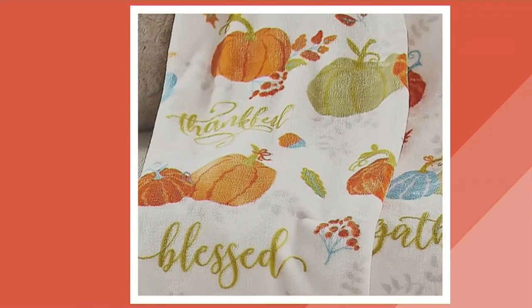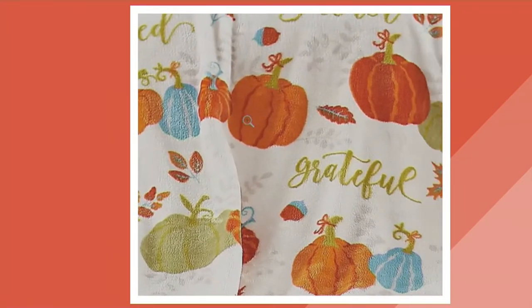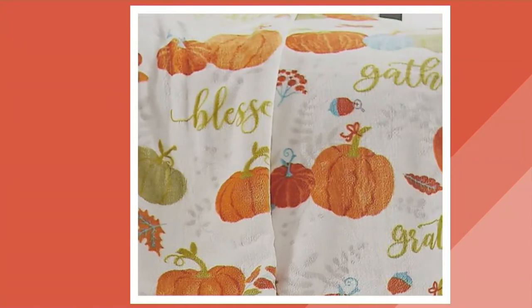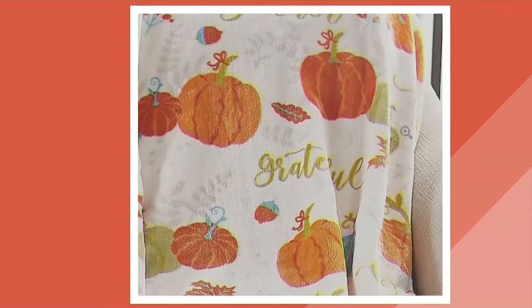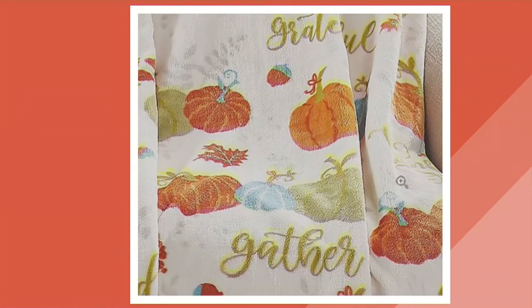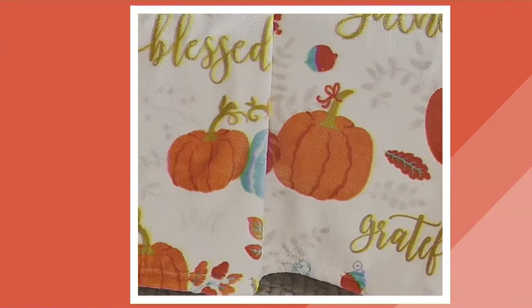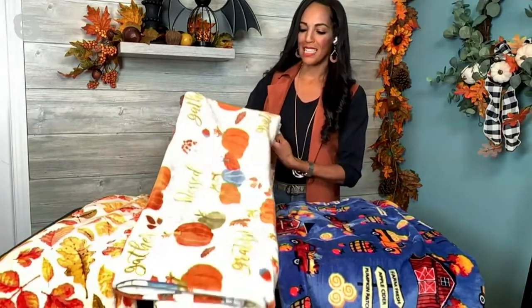You can see on QVC.com that's the Fall Sentiments option with those beautiful bright colored pumpkins. What I love about this throw is those beautiful cursive letters that say 'blessed,' 'gather,' 'grateful.' I have those words in different places all over my home — I love looking at them because they make me think of being blessed and grateful. There's always something to be thankful for, and that's exactly what this throw reminds me of.